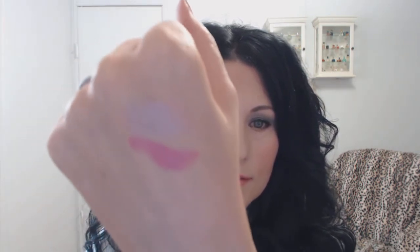The next one is MAC Chatterbox. You can tell I've been using it — I've got it all on the sides. It's like a rose pink. See how much darker it is than the Politely Pink. So pretty.